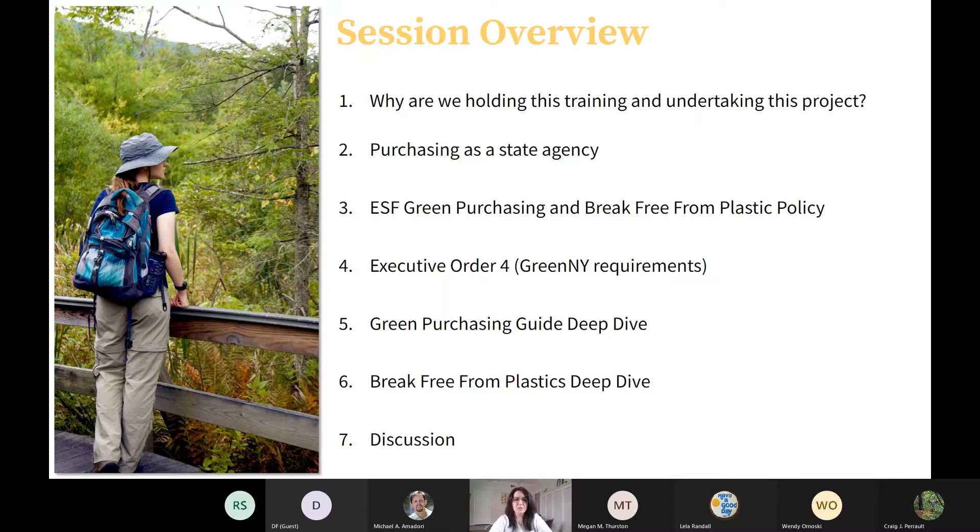A quick overview of why we are holding this training and undertaking this project. We'll cover what it means to purchase as a state agency, then go through ESF's Green Purchasing and Break Free from Plastic Policy, the Executive Order 4 or Green New York Purchasing Requirements, a deep dive of the Green Purchasing Guide and the Break Free from Plastics Policy, and then we'll open up for discussion.